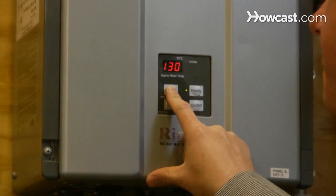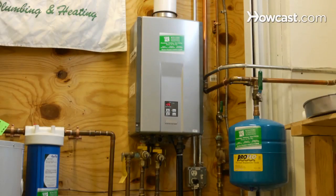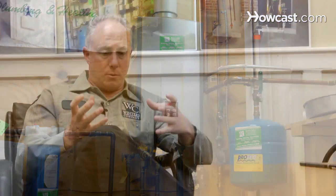A tankless water heater is basically like a wall-mounted suitcase and heats water instantaneously, like a jet underneath cold water. As water passes through this vessel, it gets superheated by gas, and it comes out so that you could shower, and then everybody else in your house could shower, and then everybody on the street could shower without running out of hot water.